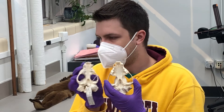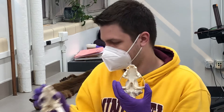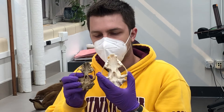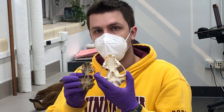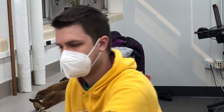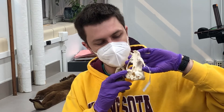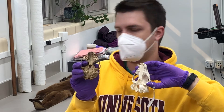I remember this because the badger is Taxidea taxus and has the triangular teeth. Then, compared to the river otter, the otter has rectangular molars. So: dumbbell — wolverine, Gulo gulo; triangular — badger, Taxidea taxus; and square — river otter, Lontra canadensis.